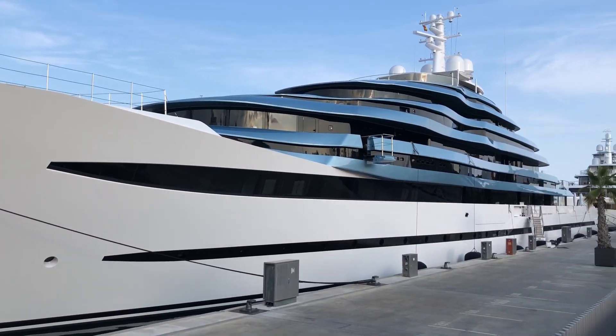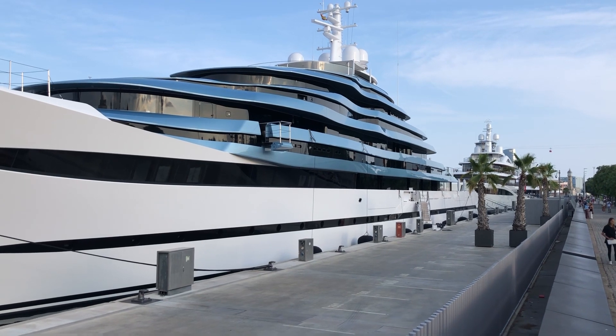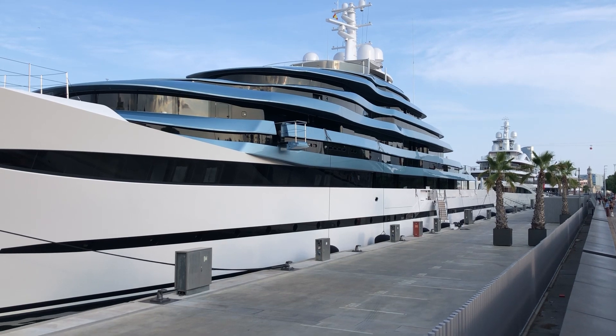So please like and subscribe and write down in the comments what you think about this yacht. See you soon, bye.